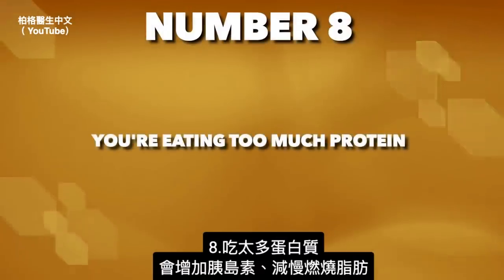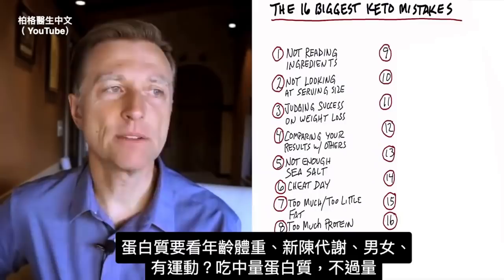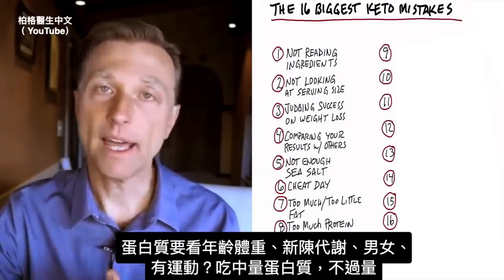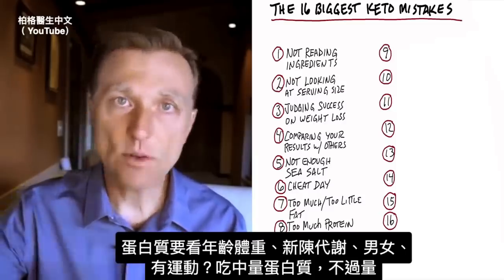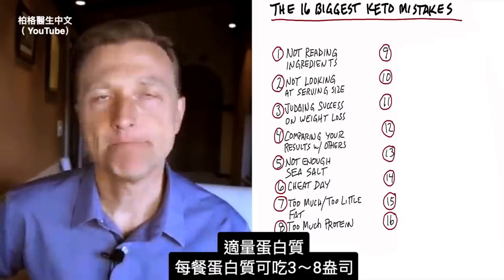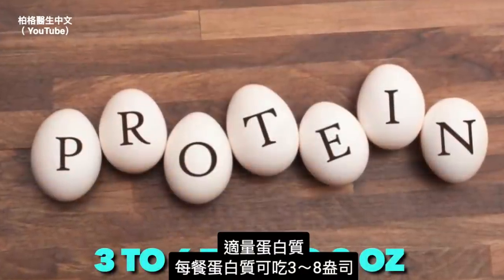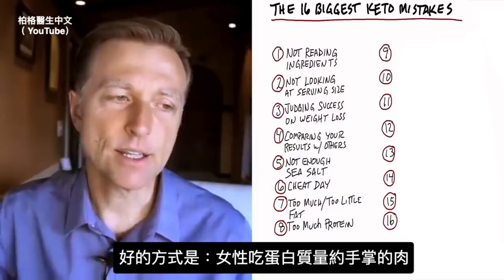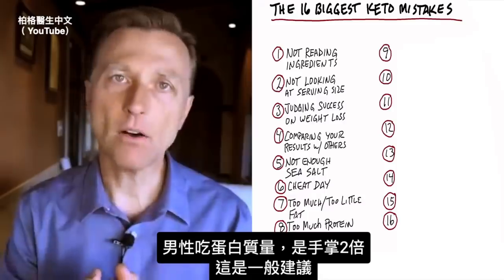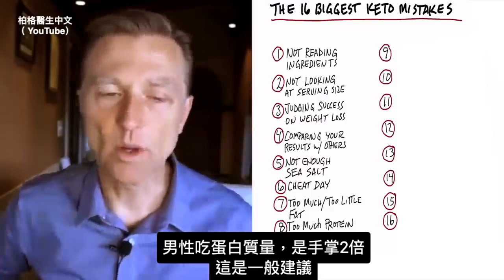Number eight: eating too much protein. Too much protein can increase insulin and slow you down. Protein is the big variable depending on your size, metabolism, age, and whether you're male or female and working out. Keep it moderate — between three to eight ounces per meal of protein. A good rule of thumb: if you're female, consume protein the size of the palm of your hand; if you're male, double that. That's a general guideline.